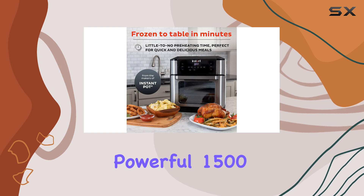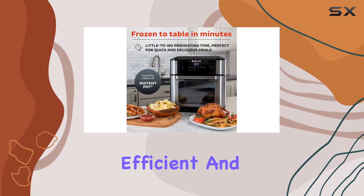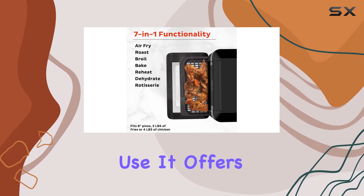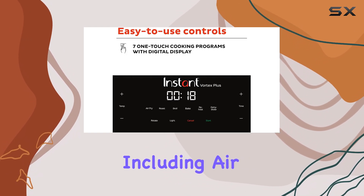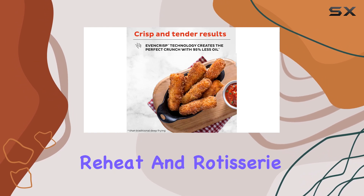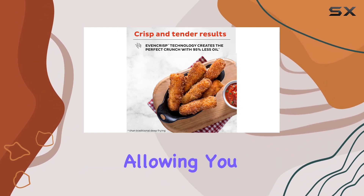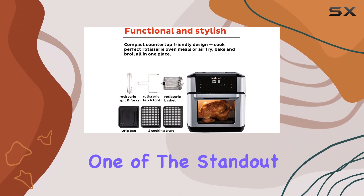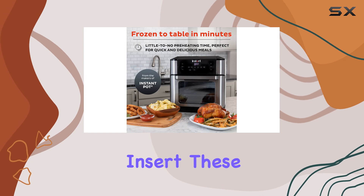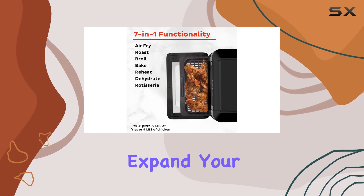The powerful 1500 watts ensures efficient and even cooking, and the preset modes make it a breeze to use. It offers various functions including air fry, broil, bake, roast, dehydrate, reheat, and rotisserie, allowing you to experiment with different cooking techniques.